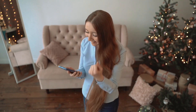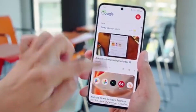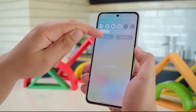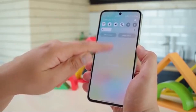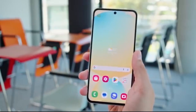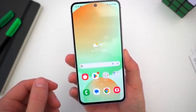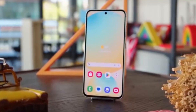Big news for Galaxy A35 users. If you thought the first One UI 8 Beta was exciting, Samsung is already gearing up for Beta 2, and it's coming sooner than you think. Samsung has already rolled out the first Android 16-based One UI 8 Beta for the Galaxy A35 in select countries. Now a fresh build has been spotted with the code ZYI6, confirming that Samsung is preparing the next Beta update.